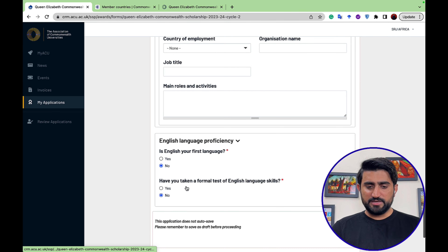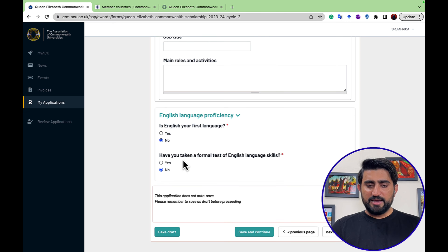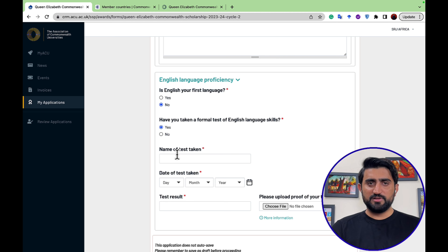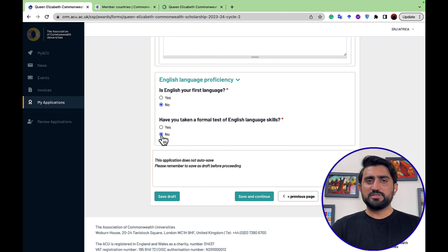The English language proficiency section asks: is English your first language? Yes or no. Have you taken a formal test of English language skills? If yes, you specify the name of the test — IELTS, TOEFL, GRE, or PTE Academic — the date taken, the result, and upload the certificate. If you have no international English proficiency certificate, simply select no. There is no mandatory English proficiency requirement for this scholarship.